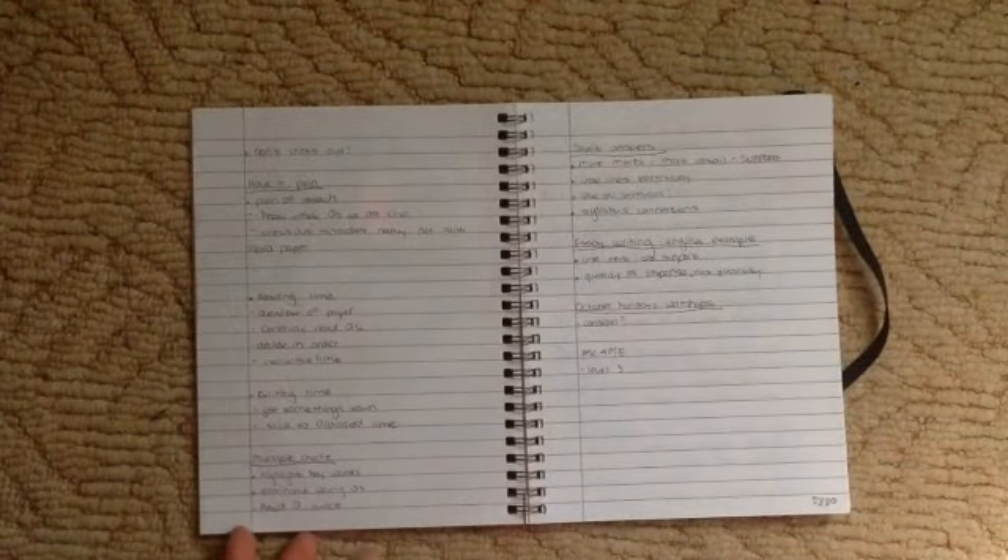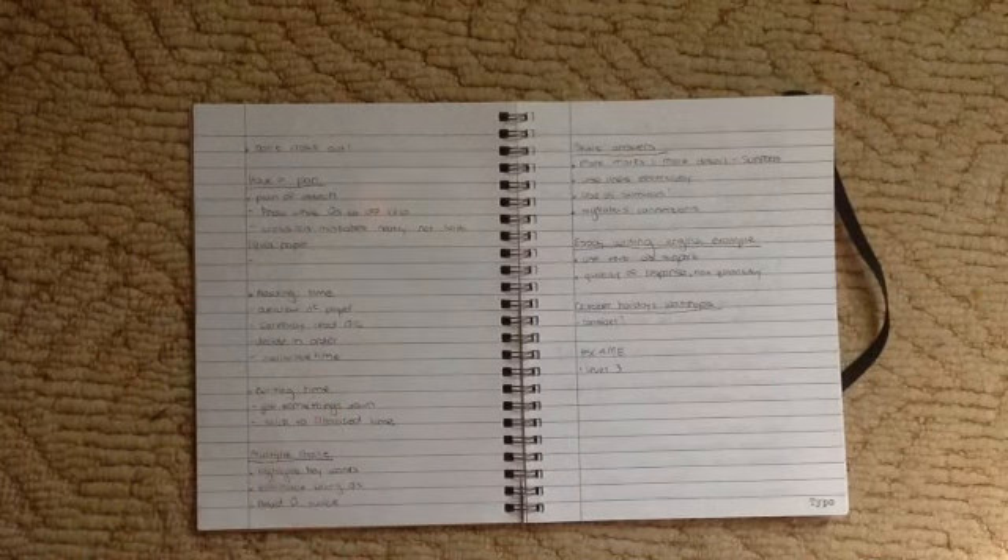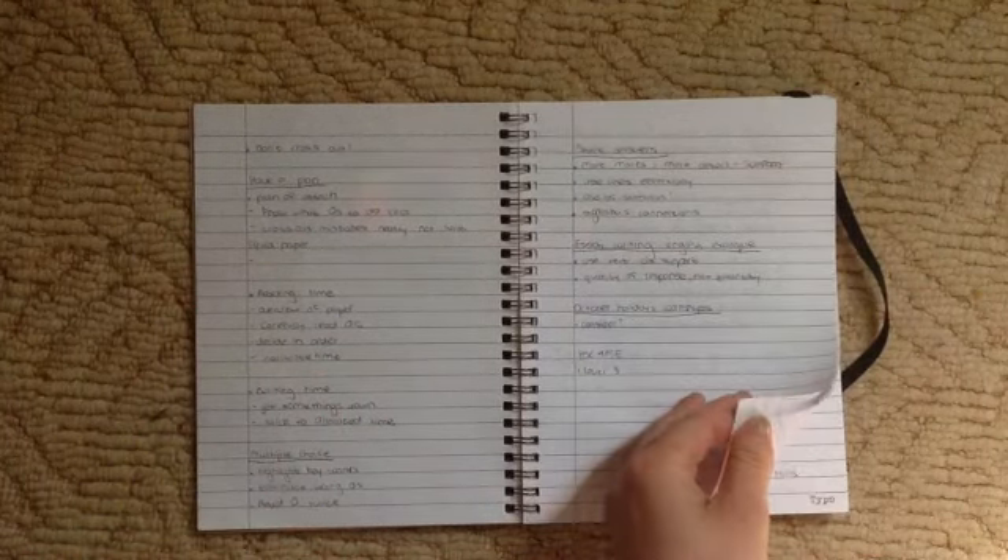The first session was 'Secrets to HSC Success' — pretty much just tips on what to do during HSC exams. Things like planning your responses, having a plan of attack, managing reading time, writing time, multiple choice, and short answer questions.